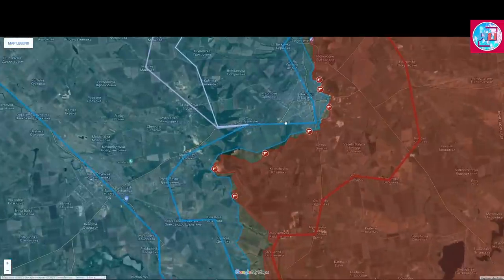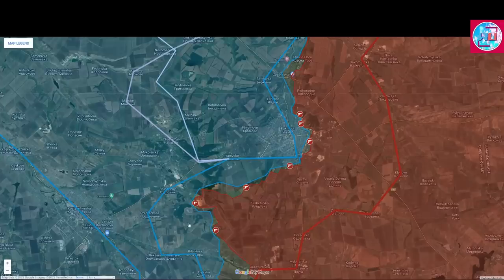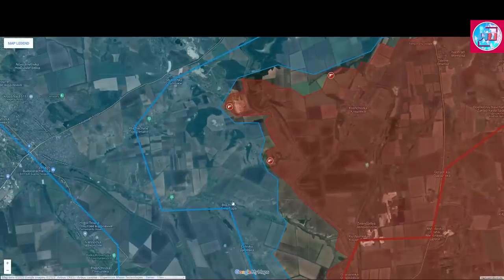As for the Bakhmut Front, we see that the Russian forces continue advancing in three directions from Klitschivka: towards the north, towards Ivanovski, towards Ushki, and towards Bilohora.